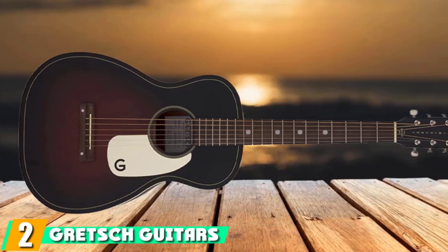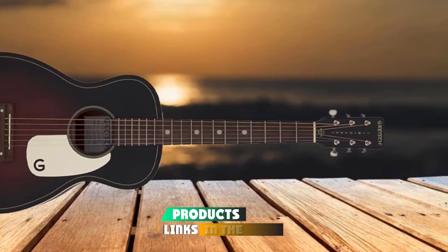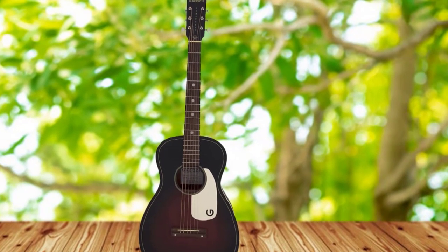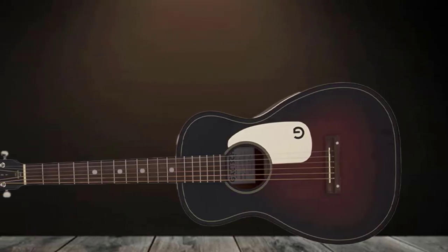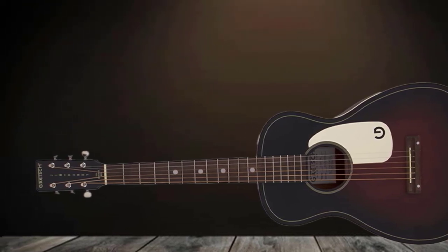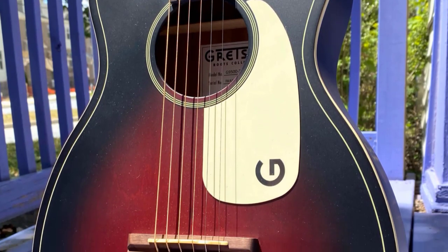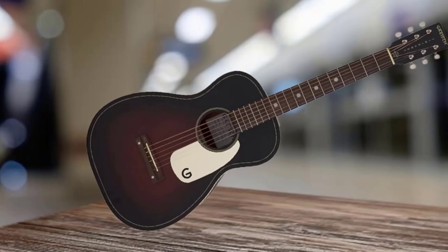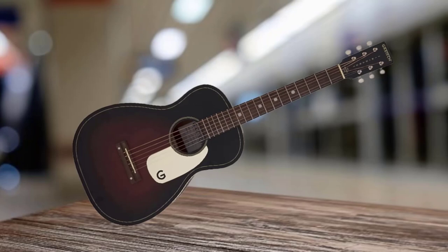Moving on to number 2: the Gretsch Guitars Jim Dandy Flat Top Acoustic Guitar. Founded in 1883 in Brooklyn, Gretsch is one of the oldest guitar makers in the business. Even though the Jim Dandy Flat Top Parlor is modestly priced, Gretsch has made sure it offers a lovely warm tone that's quite versatile. Thanks to a good combination of affordability and quality, this model is a good parlor guitar to start with for beginners, especially if you're on a tight budget. The Jim Dandy Flat Top looks like it time-traveled straight from the 1930s, with a dark vintage sunburst body and a white scratch plate.